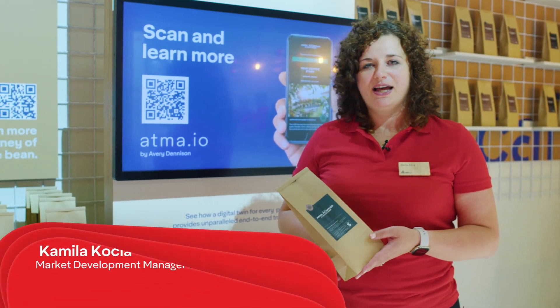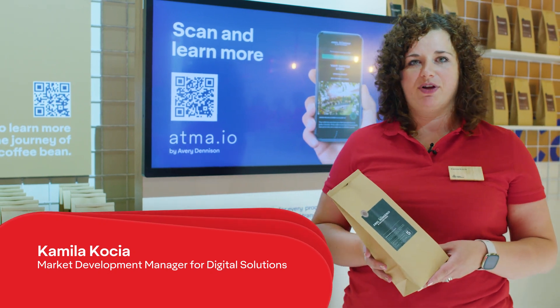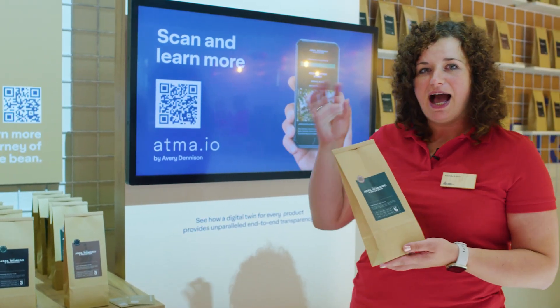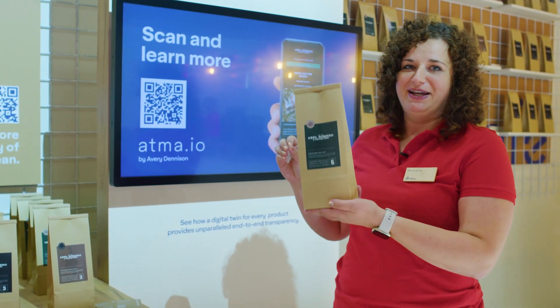Hi, I'm Camila Koca and I'm a Market Development Manager for the Digital Solutions Team at Avery Denison. Welcome to our coffee corner where you can learn how the coffee has traveled from a bin to a bag.